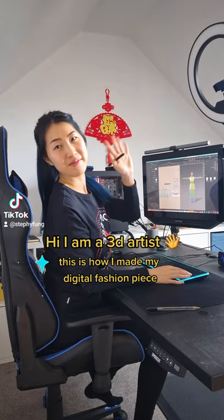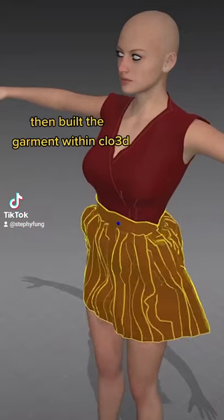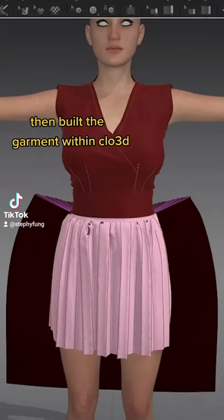Hi guys, I'm Steph, I'm a 3D artist. I first started off sketching on my iPad and then I brought that into Clo3D and started building the garments.